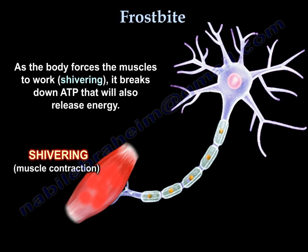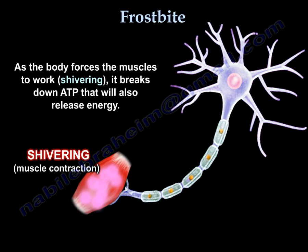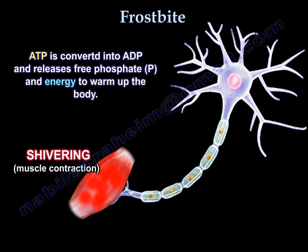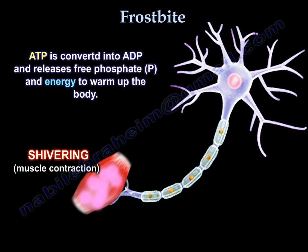As the body forces the muscles to work, it breaks down ATP that will also release energy. ATP is converted into ADP and releases free phosphate and energy to warm up the body.